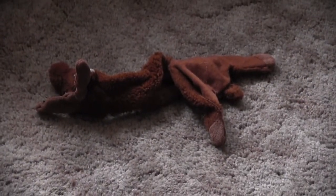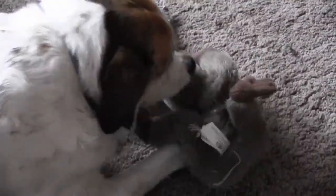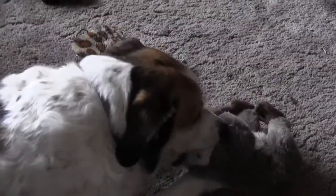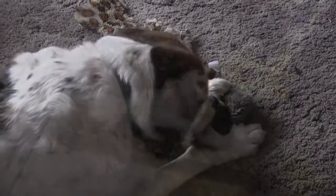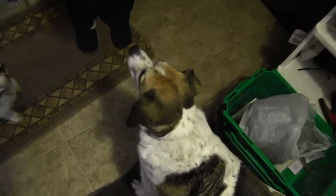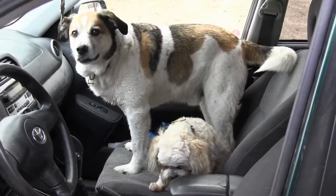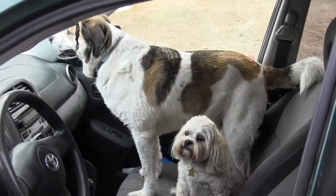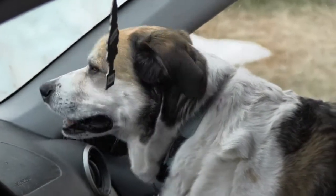I sure wish there was a place we could go to get some new toys. I love these old toys, Benji, but they sure are beat up. I think we're going to the store. What store is that, Benji? The pet store that you get new toys at. Here we go, Rocky. I can't wait to see what they have at the store. Me too, Benji.